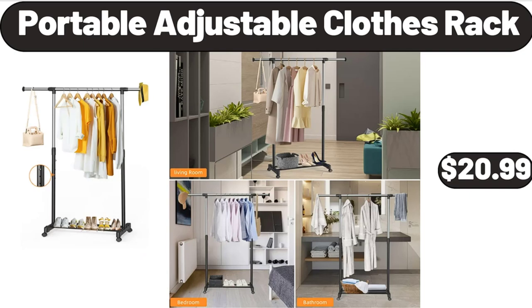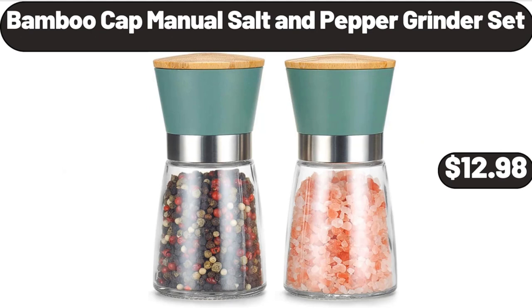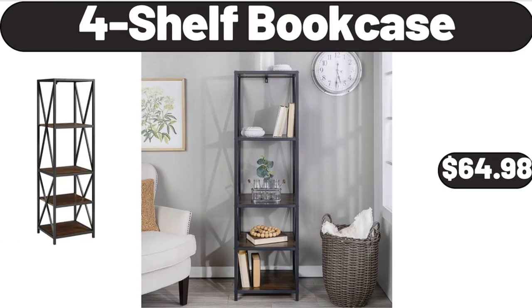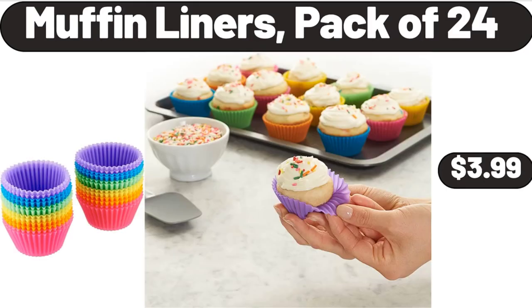Portable Adjustable Clothes Rack, $20.99. Bamboo Cap Manual Salt & Pepper Grinder Set, $12.98. Coffee Mug Set of 4, $19.95. 4-Shelf Bookcase, $64.98. Muffin Liners Pack of 24, $3.99.